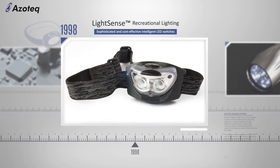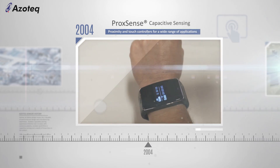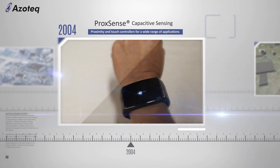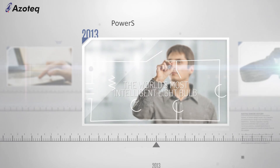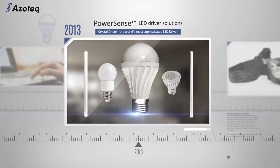Azotec's capacitive sensing experience stretches over 12 years with numerous patents, multiple world-firsts in capacitive sensing, and a wealth of know-how on the subject. The company has now positioned itself for the next major advances in the electronics industry with the launch of another world-first.